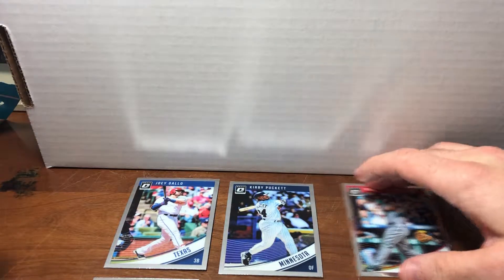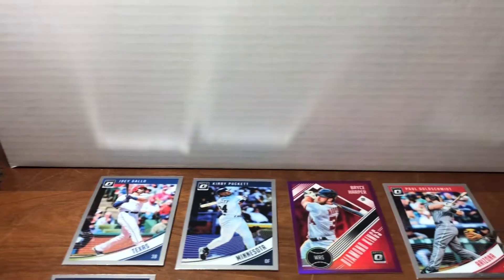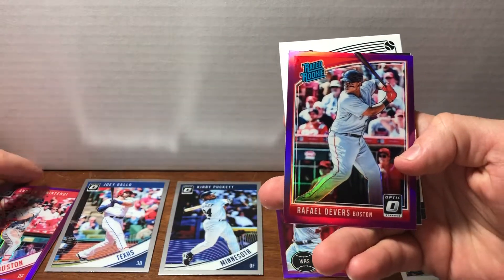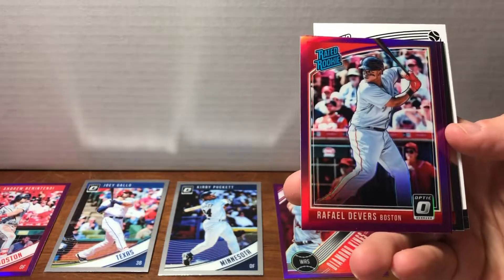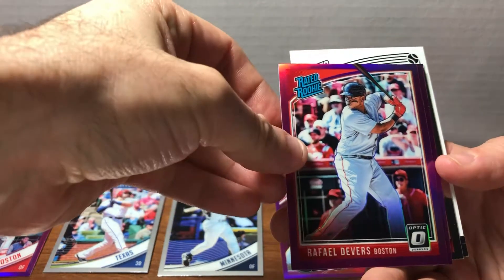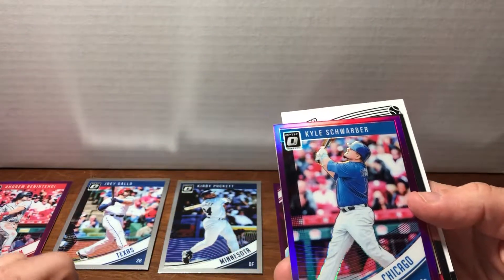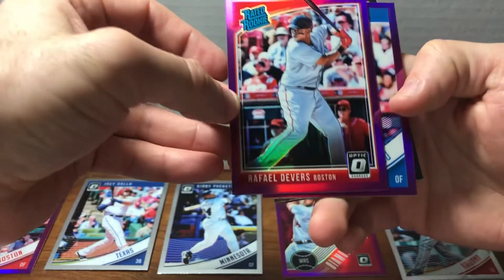No disrespect to Mr. Goldschmidt, but let's move the Bryce Harper card up front and center. That's an awesome card — these have a great style to them. We've got Andrew Benintendi, Purple Parallel. And Raphael Devers, Rated Rookie. I love the Rated Rookie logo — that light blue, kind of turquoise-y color, and the compact lettering and font is really distinctive. You can just see it right away — you know it's Donruss. So it's a Raphael Devers Rated Rookie Purple Parallel. I love it.